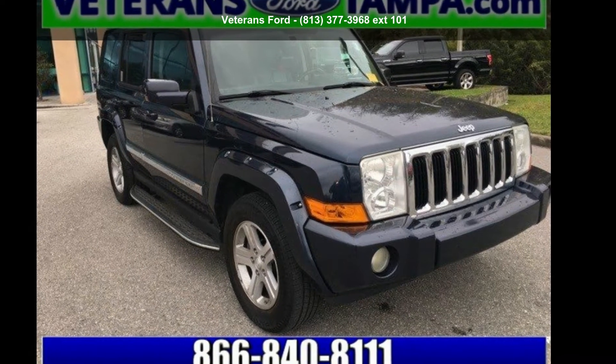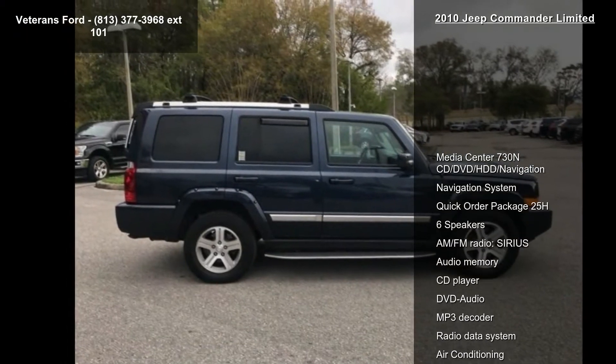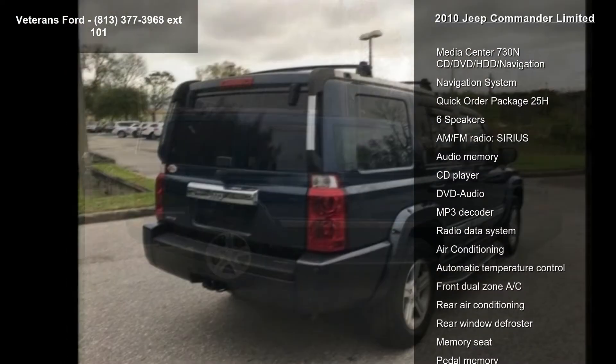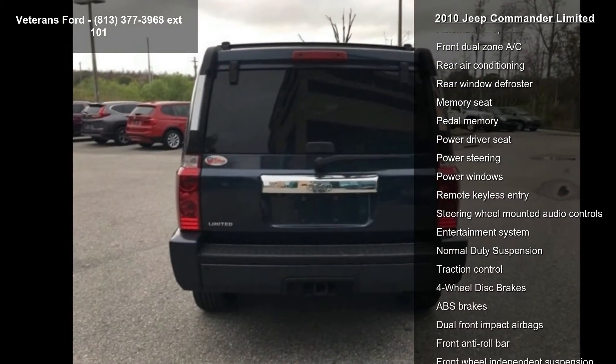Check out this Jeep 2010 Commander Limited. If you are looking for a first-rate auto, this one could be yours today. This vehicle comes with a reliable 8-cylinder engine, connected to a smooth shifting automatic transmission.